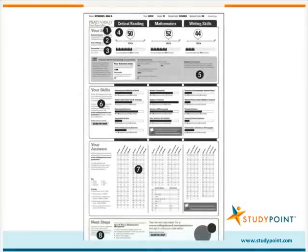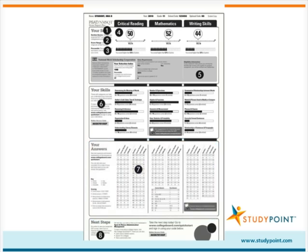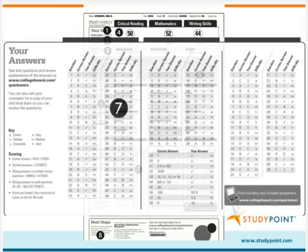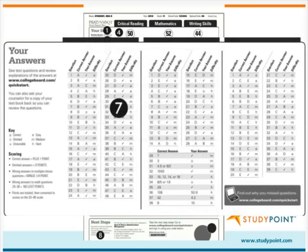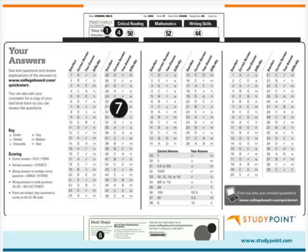The third and final portion of the score report is the Your Answers section. It provides details about how PSAT scoring works, and a breakdown of question numbers, correct answers, your child's answers, and the difficulty level of the problems. Under Your Answer, a check mark shows that your child answered the question correctly, a letter shows the incorrect answer choice that your child selected, and a zero shows that your child omitted the question.